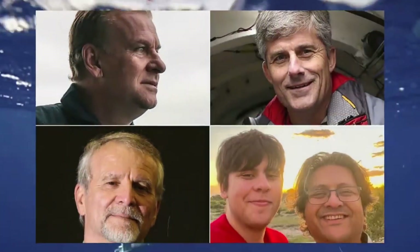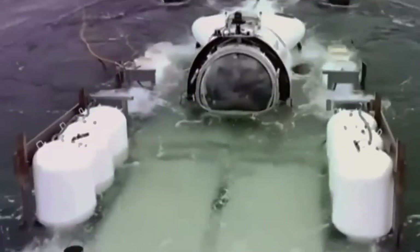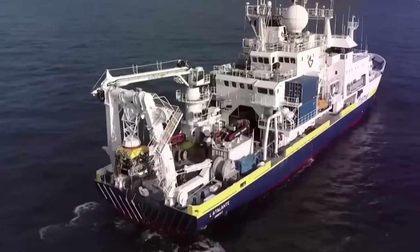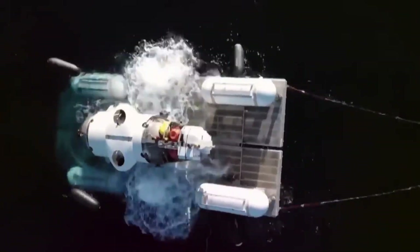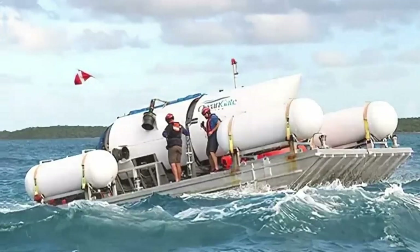As investigators continue their deep dive into what went wrong, the hope is that this tragedy will rewrite the rulebook on deep-sea tech. Future submersibles should be tougher, smarter, and safer, blending cutting-edge innovation with tried-and-true engineering wisdom. The ultimate goal? To protect the brave souls who dare to explore the abyss and to keep the Titanic wreck site intact for history buffs, researchers, and curious souls for generations. So while the ocean remains a place of mystery and wonder, it also demands respect and a seriously good safety plan. After all, when you're swimming with the giants of the deep, better safe than sorry isn't just a saying — it's a survival strategy.